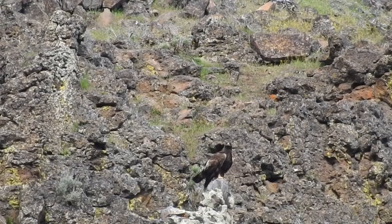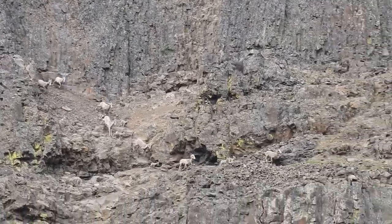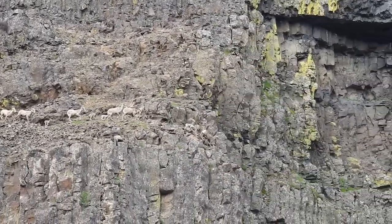Golden eagles are major predators of bighorn lambs. They'll swoop down, snatch up the lambs and fly away, or just knock them off a cliff for an easy meal.